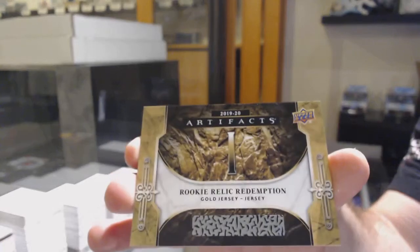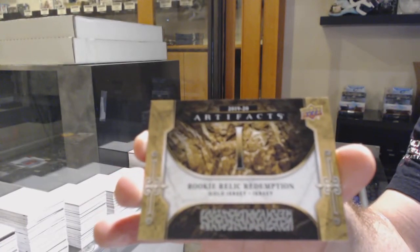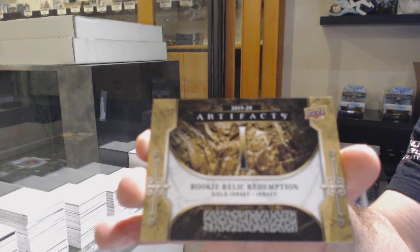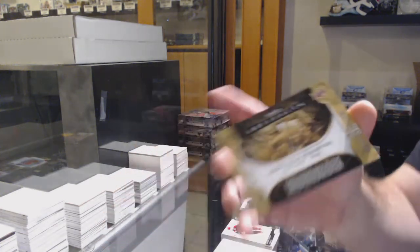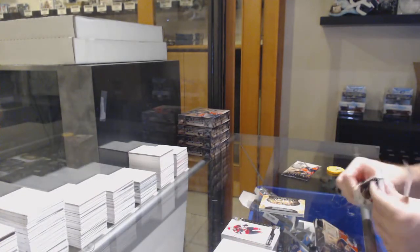Check. Jack — gold, rookie, redemption, numero unos.